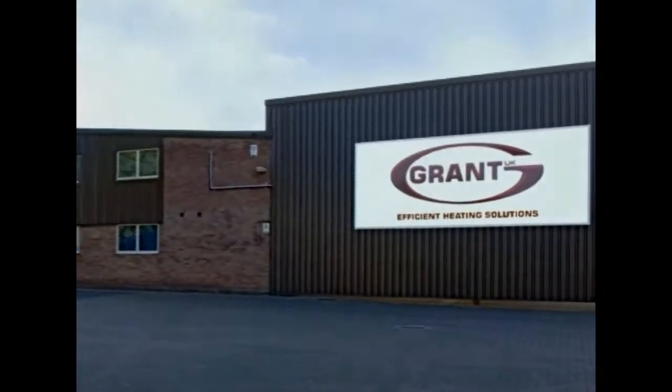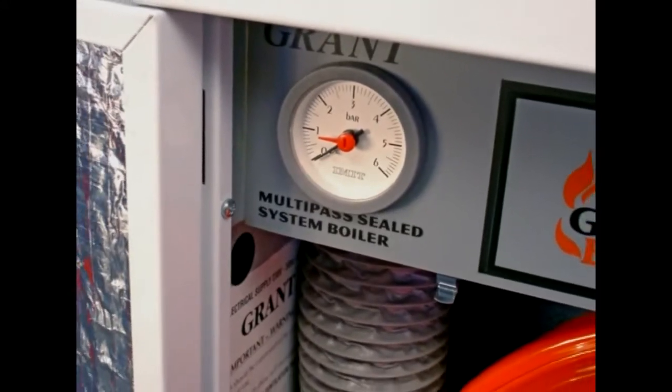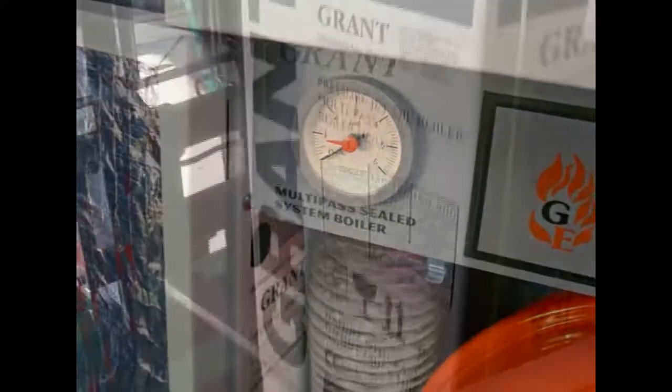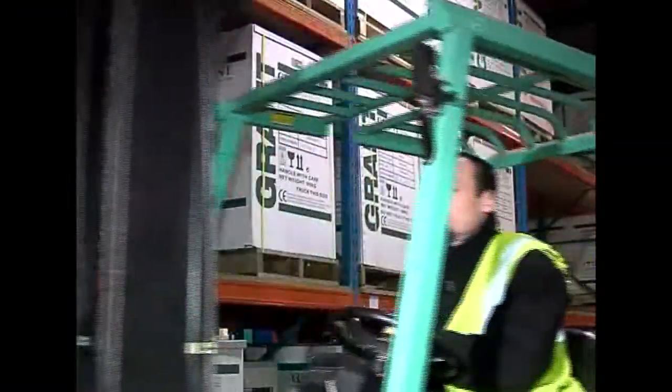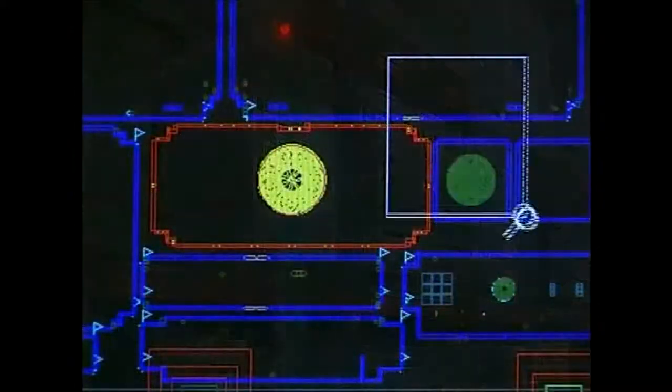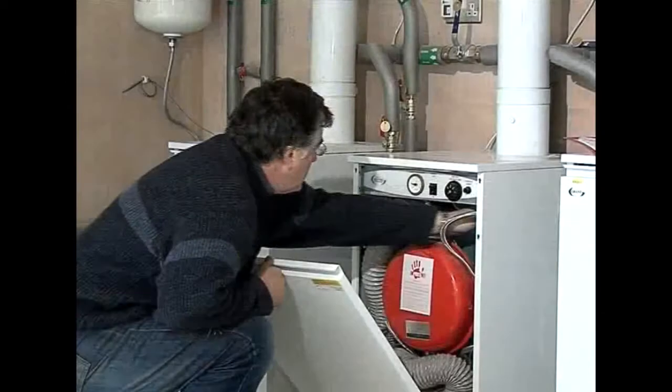Grant UK has long been recognized for producing highly efficient oil-fired boilers. For example, consider the very successful multi-pass range. Always greener than most, the company is driven by a passion for technical innovation, engineering excellence, and user-friendly design.